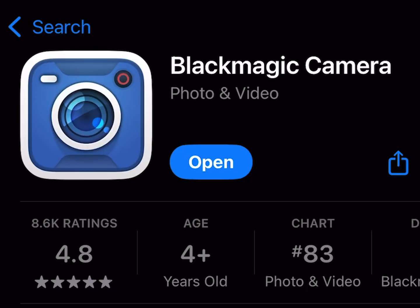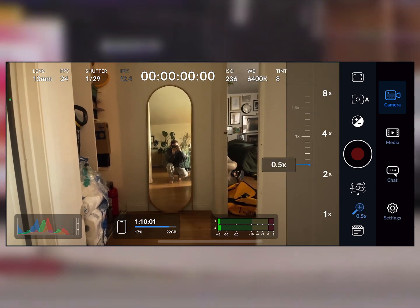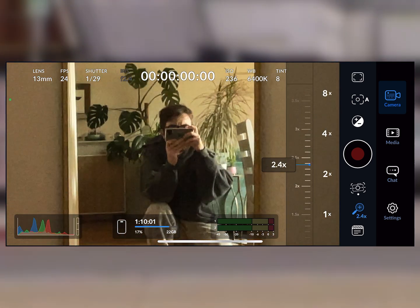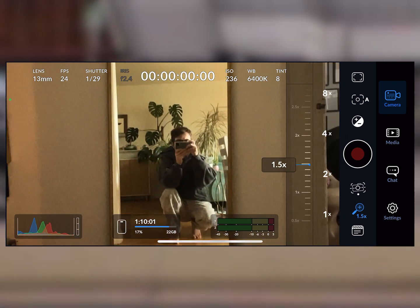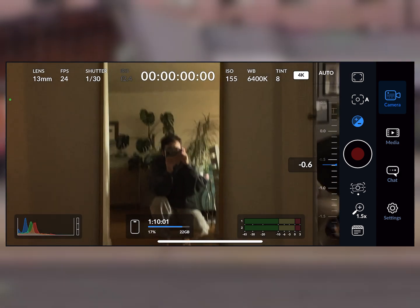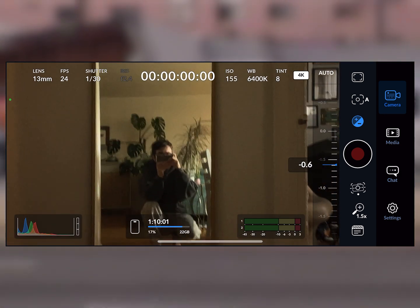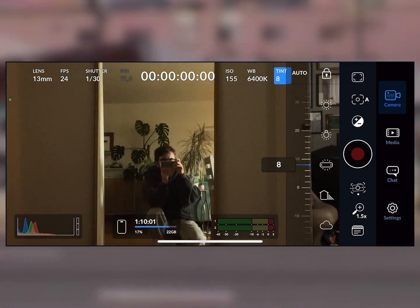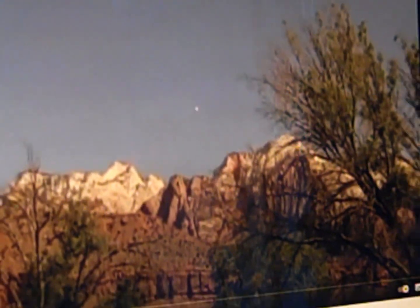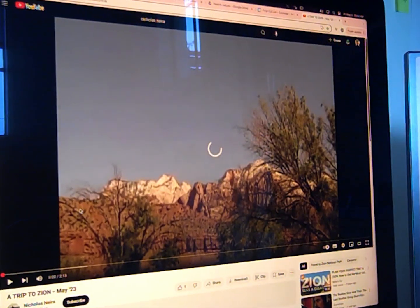I just learned about this free app literally last week — it's called Blackmagic Camera. It's on the App Store, it's free. It basically allows you to take complete control of all the settings of your iPhone camera: ISO, frame rate, shutter, white balance, exposure, etc. It's really amazing — it basically makes your iPhone camera almost like a regular camera in terms of what you can control.